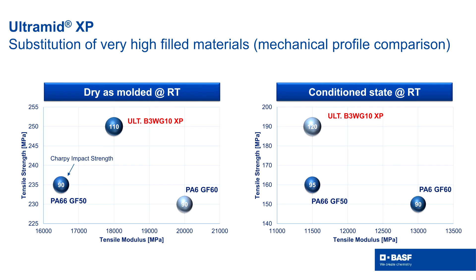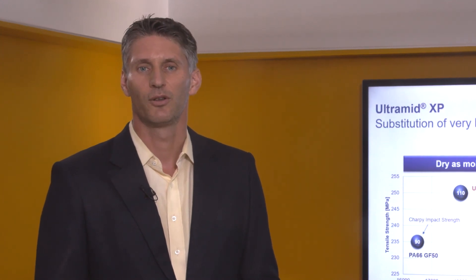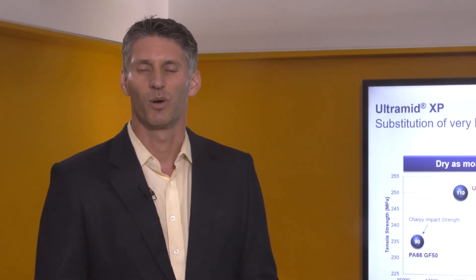If you compare the PA66 with 50 weight percent glass fibers to the previously mentioned PA6 with 60 weight percent glass fibers, you can see that the new B3WG10 XP offers a different product profile and gives you, with respect to impact strength, tensile strength, and elongation at break, huge advantages over the standard PA66. It only lacks some modulus. If modulus is the only thing that matters for your application, you might want to stick to a PA6 with really high glass fiber loading. But if you don't have to, you can consider our XP technology as a substitution — and this comparison holds in both the dry-as-molded state and the conditioned state.